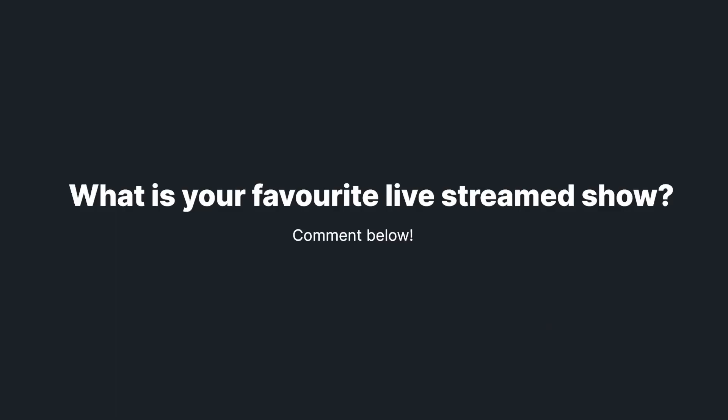Thanks for watching this video. Let us know what your favorite show that uses live streaming is in the comments, and don't forget to subscribe to our channel and follow us on social media for more media tips and tricks.